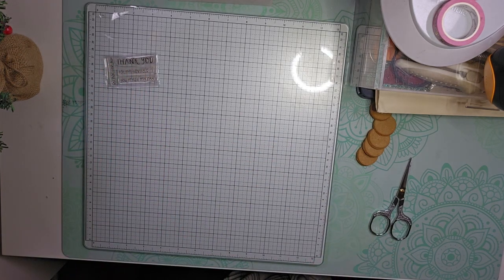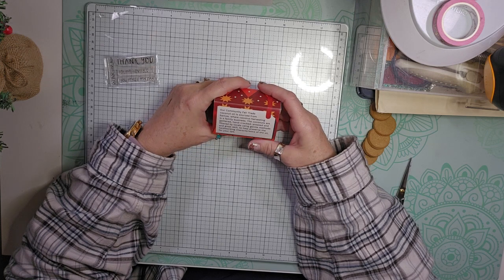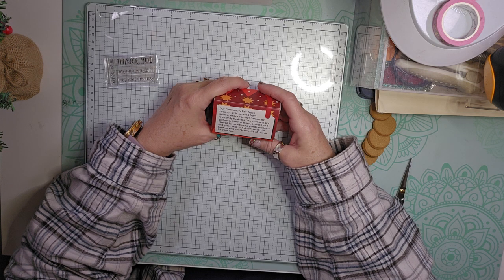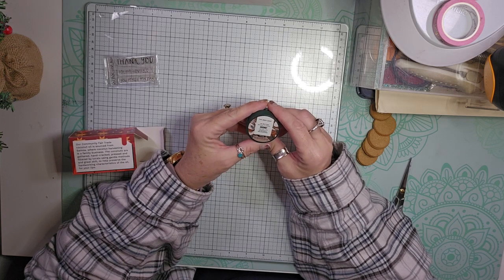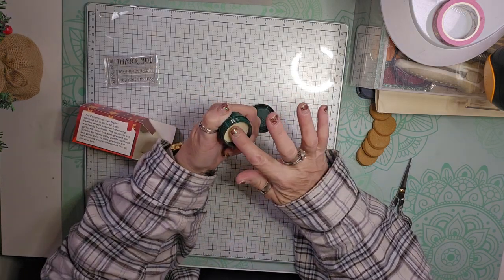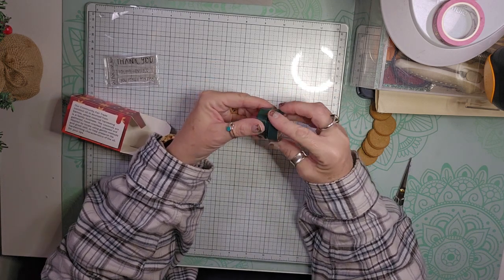And then we have the Body Shop. Day 19 is a little box. It says our community fair trade coconut oil is sourced from Samoa, where coconut harvesting is a family business. The coconuts are gathered, hand cracked — how do you crack a coconut with your hand? — pressed and filtered by locals using gentle methods and great skill to help preserve the hardworking characteristics of the oil for your lips. It's a lip butter. Intensely nourishing coconut lip butter. It smells just like coconut. That would be good to put beside my bed and put on at night.